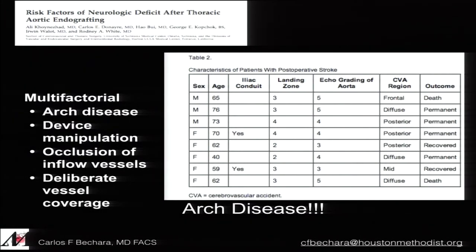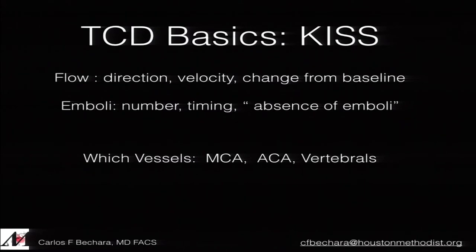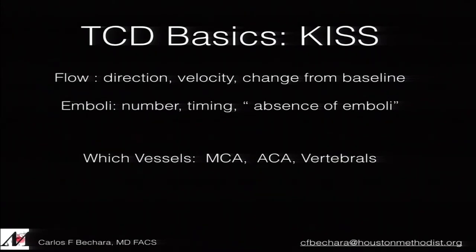Stroke risk is multifactorial. Interestingly, in type B dissection, patients usually have clean vessels — so why is there still such a high incidence of stroke? Is it air embolization compared to aneurysm patients who have particulates in the arch? TCD not only tells us about hits, but also about flow direction, velocity changes from baseline — giving us comprehensive information. For example, with the Silicor device using reversal flow in the ICA, when we deployed and ballooned the stent, there were zero hits — demonstrating that reversal flow is effective.